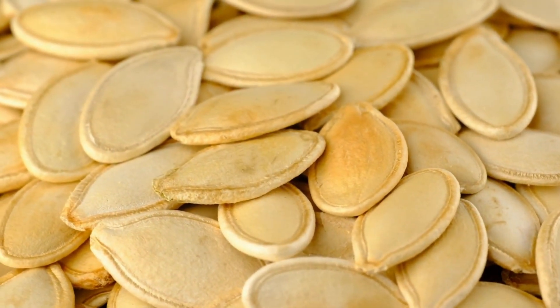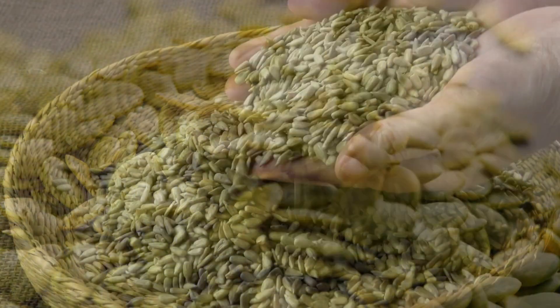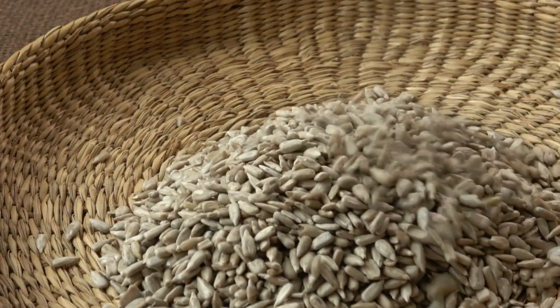7. Unsalted Seeds. Unsalted seeds, such as pumpkin seeds and sunflower seeds, are not only packed with healthy fats and protein, but also contain a good amount of potassium. Snacking on unsalted seeds can be a nutritious way to add potassium to your diet.